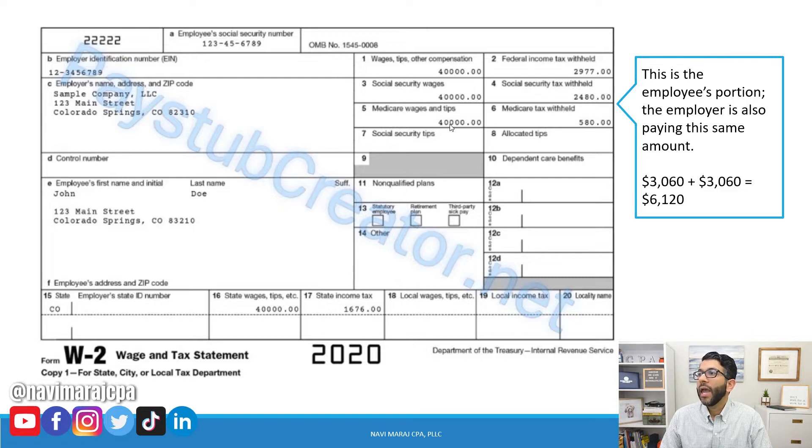Medicare tax is $580, which is $40,000 times 1.45%. Adding Social Security and Medicare together gives $3,060 — but that's just the employee's share. The S-corp owner is also paying the employer's matching portion of $3,060, for a total of $6,120 in Social Security and Medicare tax.